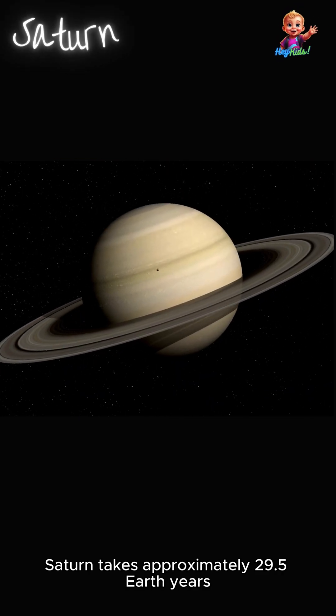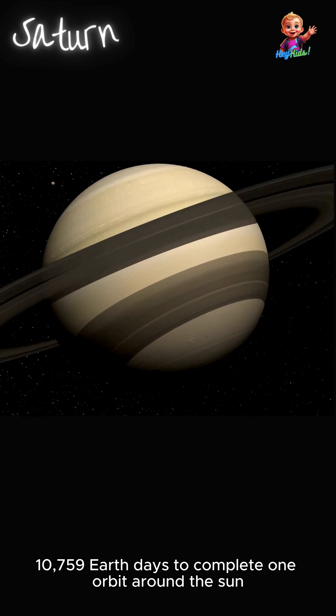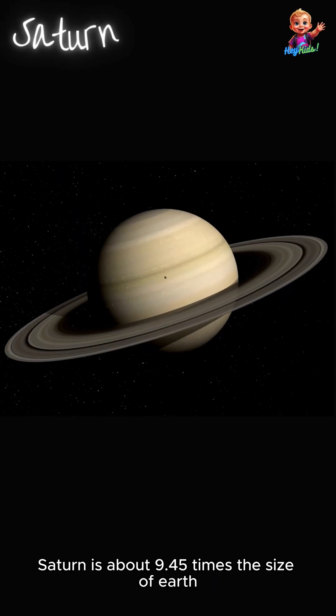Saturn takes approximately 29.5 Earth years — 10,759 Earth days — to complete one orbit around the sun. Saturn is about 9.45 times the size of Earth.